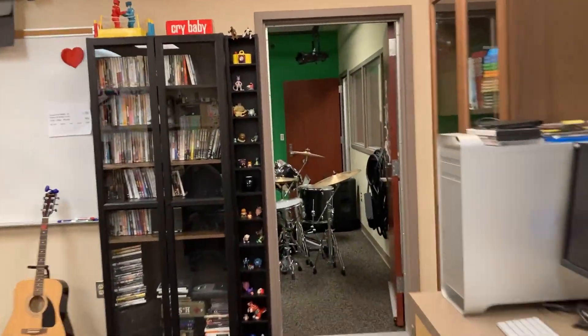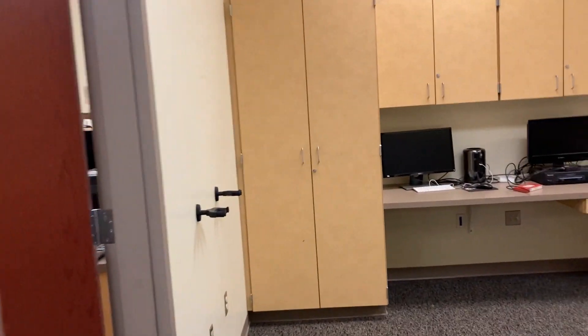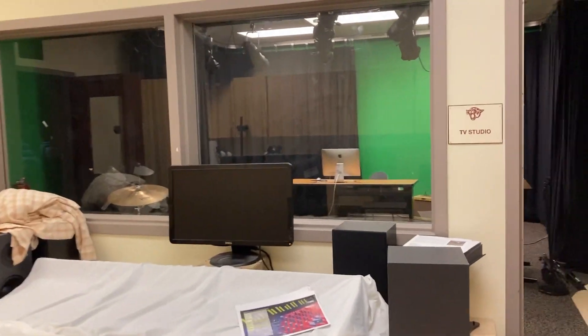I'm going to take you to some of our other rooms. We have the green room, which is our recording studio, TV studio, and filming space. We also have the control room. The control room has a giant mixer and a bunch of audio equipment where we can record people who are in the green room.